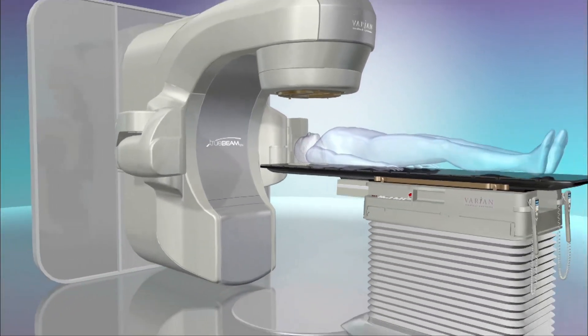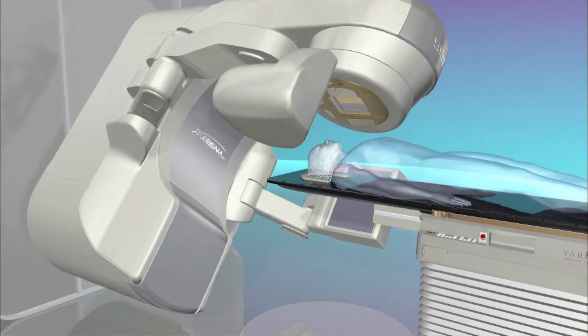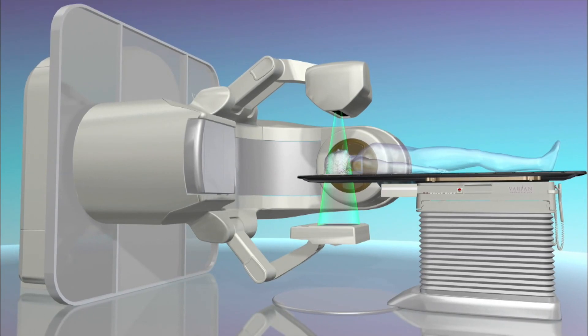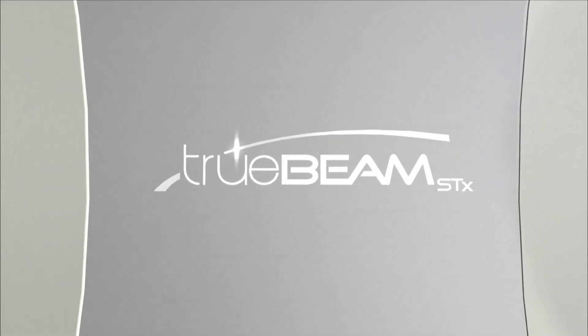Customized blocks are created because each beam angle sees the tumor differently. For prostate cancer, a beam coming through the front will hit the bladder, so you customize the beam to treat less of the bladder from that angle. From the side, you avoid the rectum. The TrueBeam STX sends all the plan information to the linear accelerator, which continuously changes the beam shape and intensity as it moves, while also doing imaging before and during treatment.